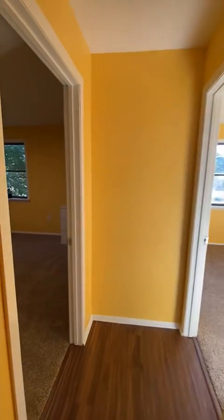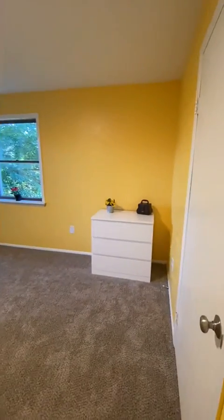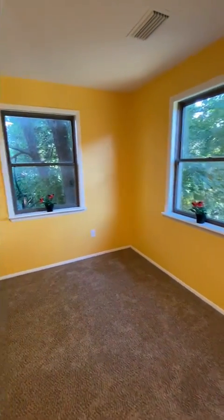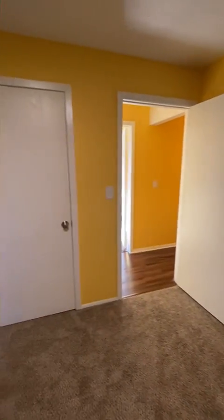Going down the hallway, we're going into the third of the four bedrooms. Again, you'll notice we have lots of natural light in here. You have your twin size bed, a three-drawer dresser, and your closet.